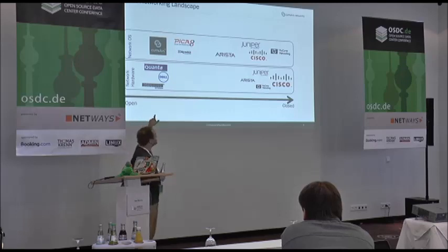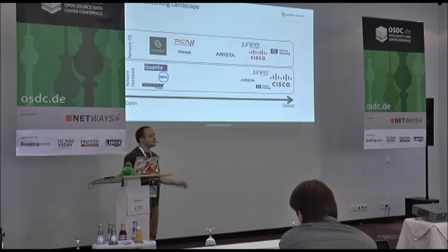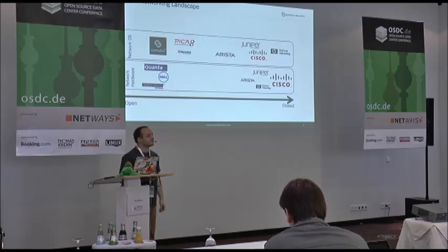What Cumulus and our competitors in this market — like Big Switch and Pico8 — are doing is separating the hardware from the software to have some disaggregation. You can pick the hardware vendor of your choice and run a network operating system on top of that, and you can switch it out at any time.